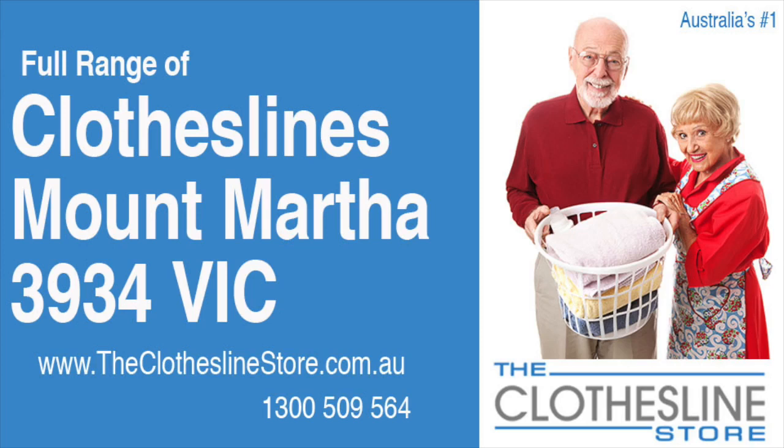Hello and welcome to the Clothesline Store. If you live in Mount Martha, Victoria, postcode 3934 and are looking for a new clothesline with an installation and removal service option, we have a solution for you.